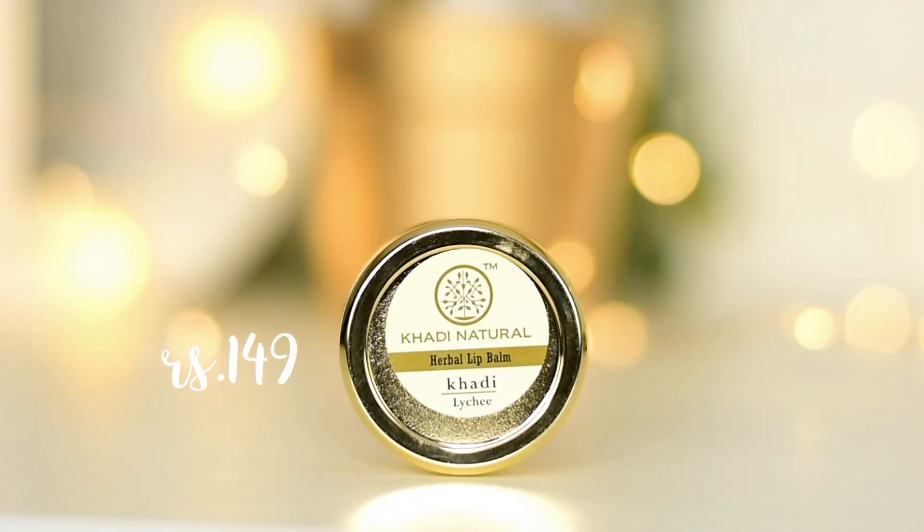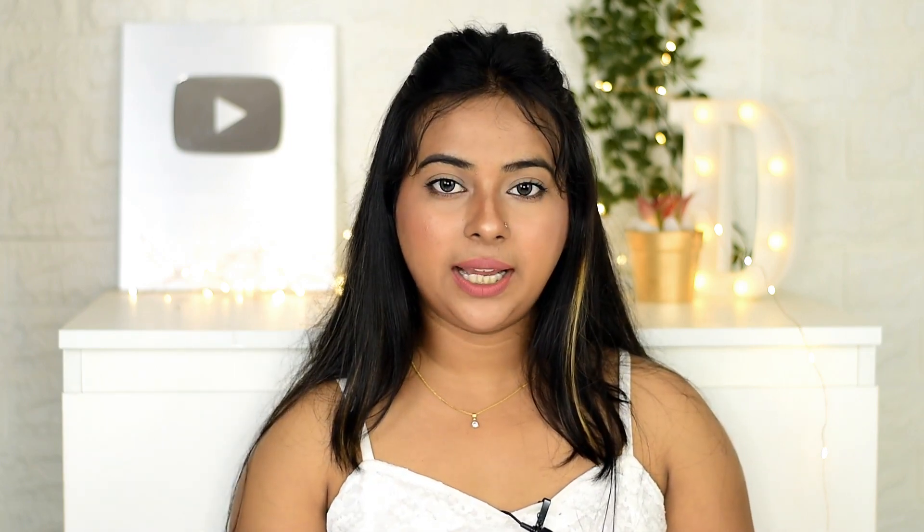It has carrot seed oil that protects your lips from UV rays, and cocoa butter that provides moisturized plump lips. Then I have the Khadi Natural Serbal Lip Balm in the variant Lichy. Khadi is a brand I trust blindly — I am that confident about it. They mention SPF but the exact number is not listed. The smell is very soothing, exactly the Lichy scent, soft texture, moisturizes for a long time, and provides a shiny glossy finish.